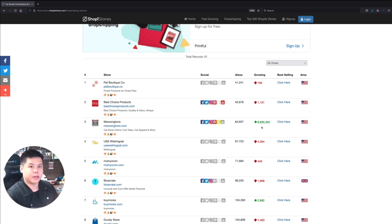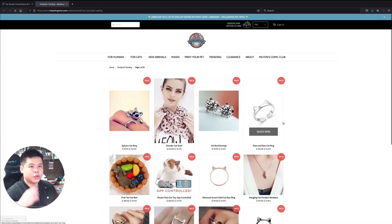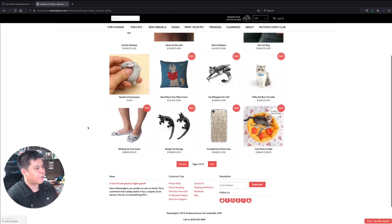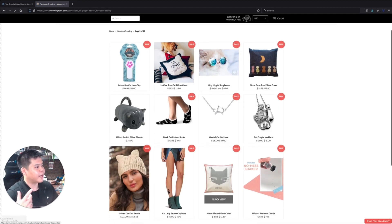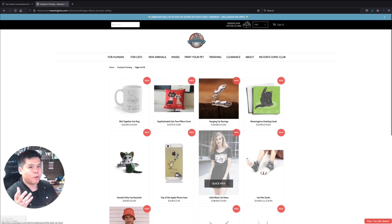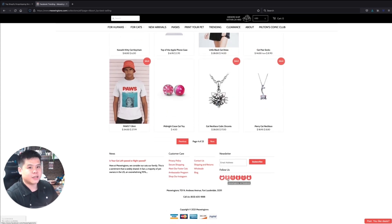You can click to look at their website and sort it by best selling. As you can see, you can see all the products they are currently selling, so if you are in the cat niche you will know exactly what products this drop shipping store is selling. However, being on this website you won't be able to know which product is really doing the best, which one is really being advertised and getting customers.